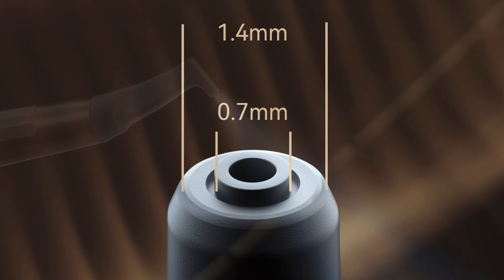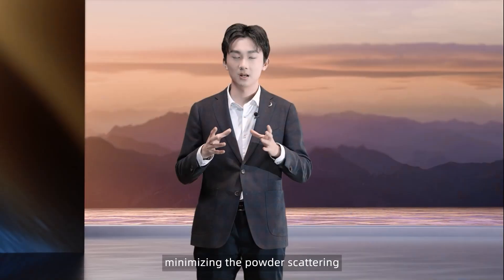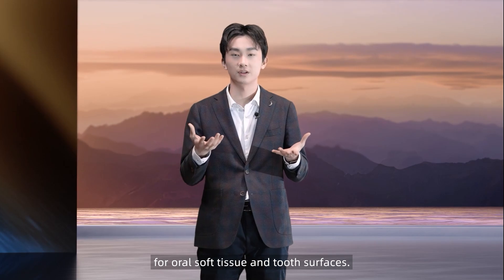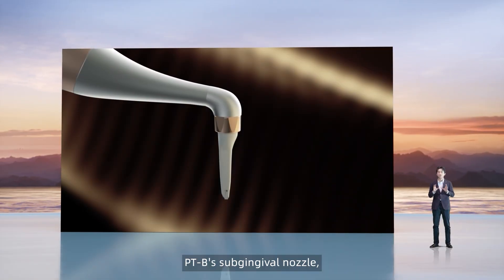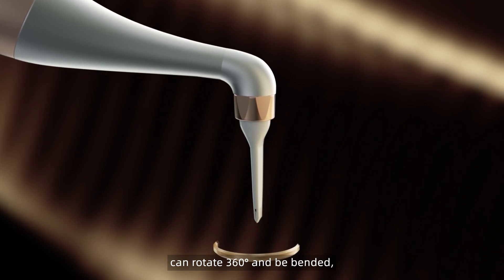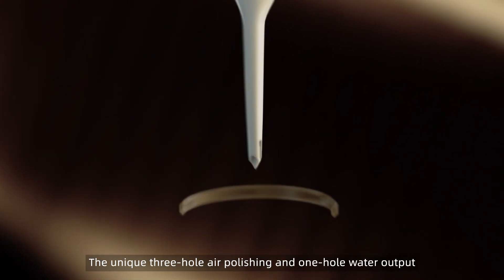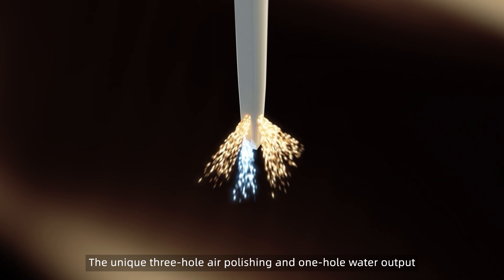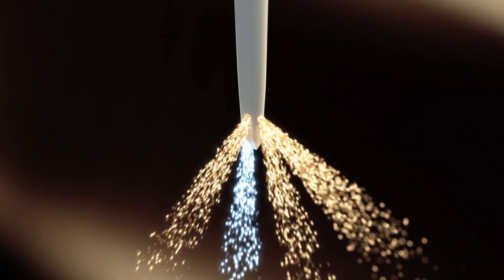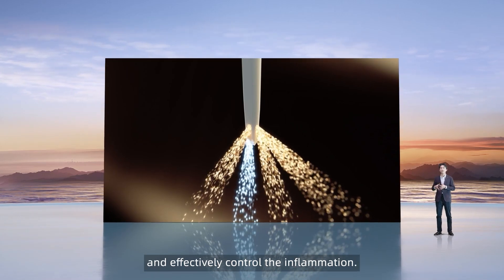The PDB high-concentricity air-water path design wraps the powder with water, minimizing powder scattering and providing maximum protection for oral soft tissue and tooth surfaces. Furthermore, PDB's sub-gingival nozzle, made of medical-grade polymer material, can rotate 360 degrees and be bent, making it highly flexible during operation. The unique three-hole air polishing and one-hole water output ensures the appropriate mix of water, air, and powder, providing thorough cleaning of periodontal pockets, which helps to reduce the bacterial load and effectively control inflammation.